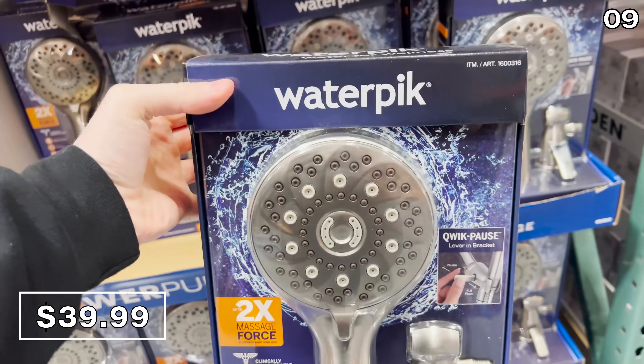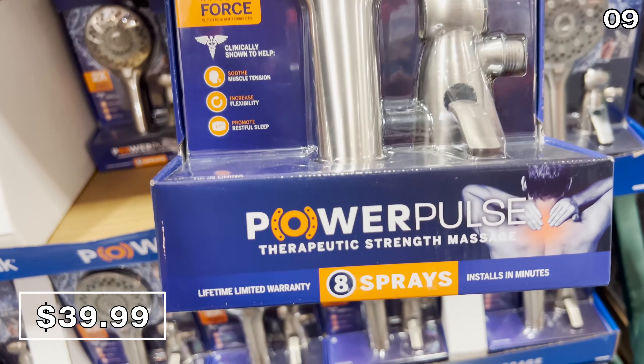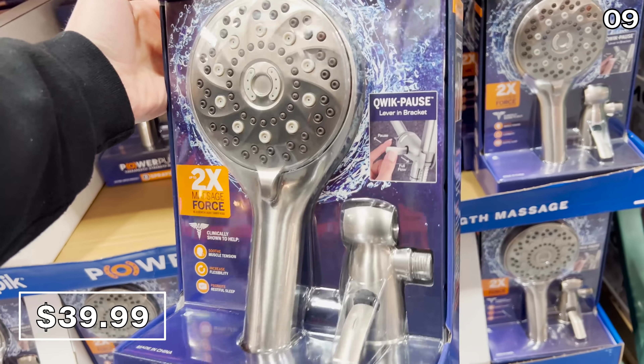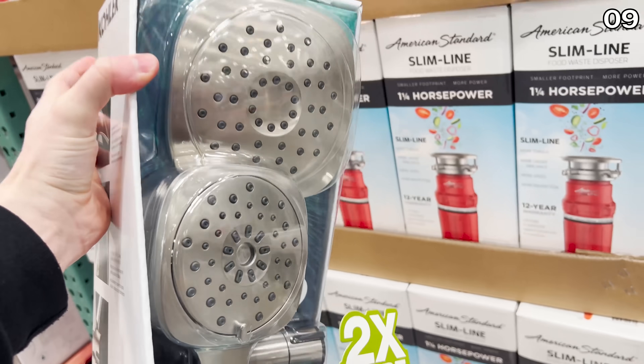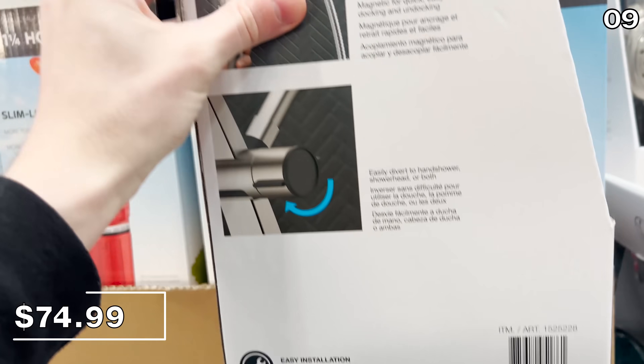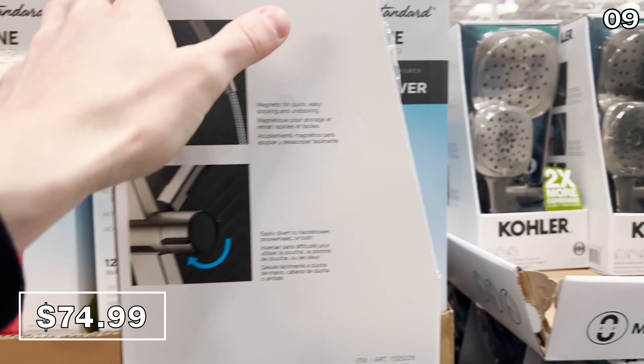The Waterpik shower head is $40. I have not tested it, but it does have an asterisk on the price, which means it will not be restocked. If you compare this price to a brand you likely more associate with your shower, the Kohler three-in-one adjustable shower head is $75 as an alternative. If you buy the Waterpik one, let me know in the comments.